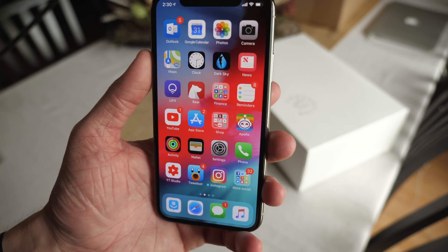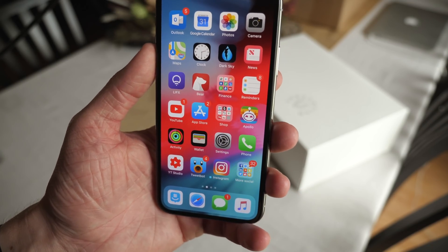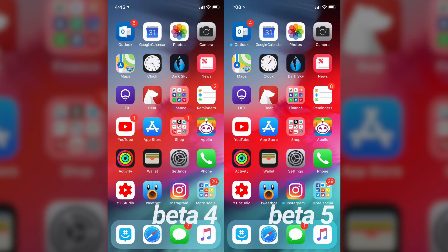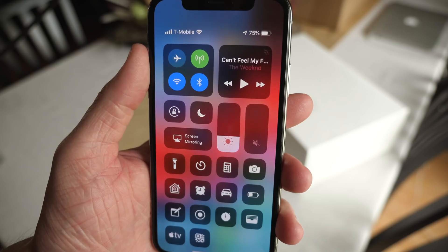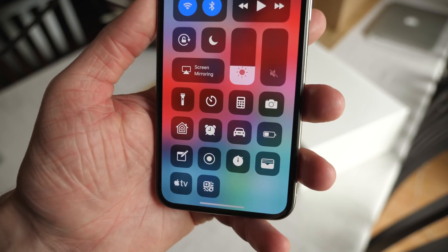Back a few betas ago around iOS 12 beta 2 or 3, the home screen got a little bit duller — a very small change but something a lot of people picked up on. In beta 5 it's back to normal again. Comparing it to beta 4, you can see a subtle difference. The colors seemed like they were pulled out of your screen, but that is no longer the case in iOS 12 beta 5. I think this change also affected Control Center — the boxes look darker now, a little less washed out.